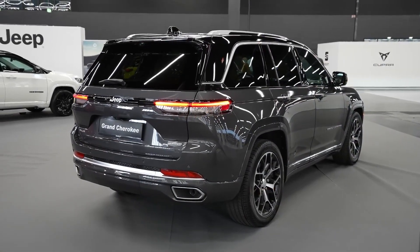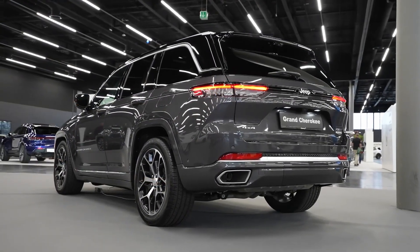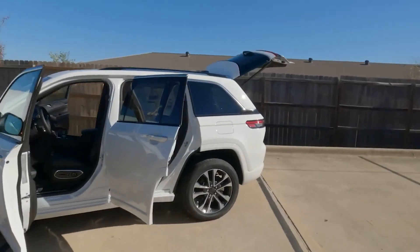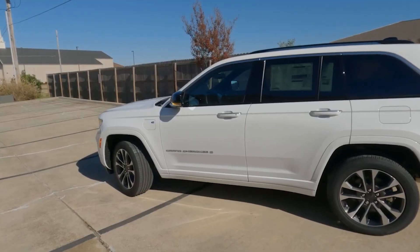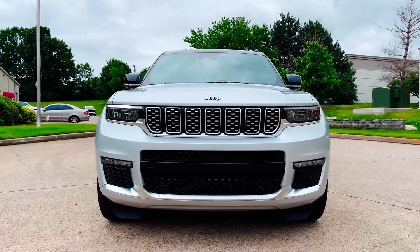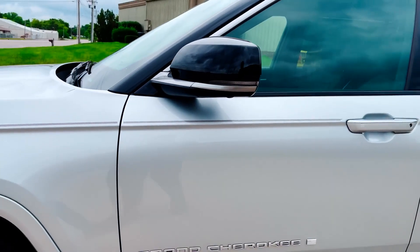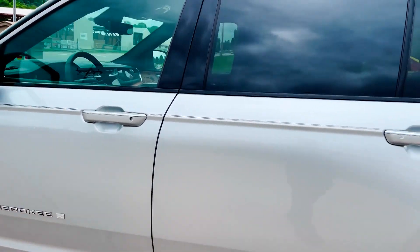The electric-only range of the Jeep Grand Cherokee 4XE is an important aspect to consider, particularly for those looking to maximize their fuel efficiency and reduce emissions during daily commutes. While the 4XE offers an all-electric mode, it's worth examining its suitability for typical commuting distances. The electric-only range is approximately 25 to 27 miles, which may vary depending on driving conditions and individual driving habits. This range allows for emissions-free driving and can be ideal for shorter commutes or running errands within city limits.